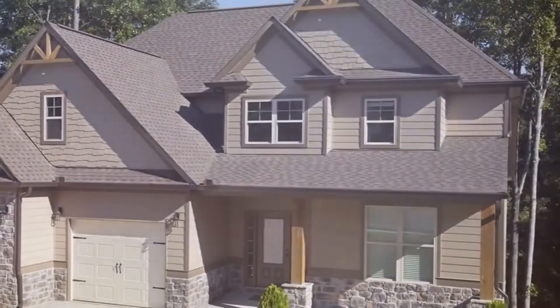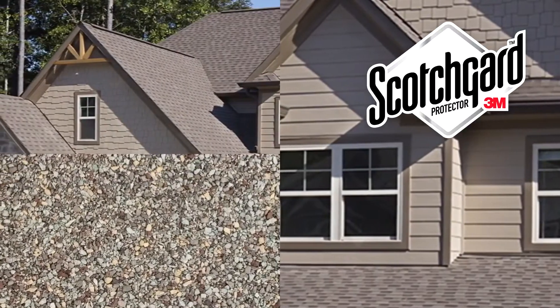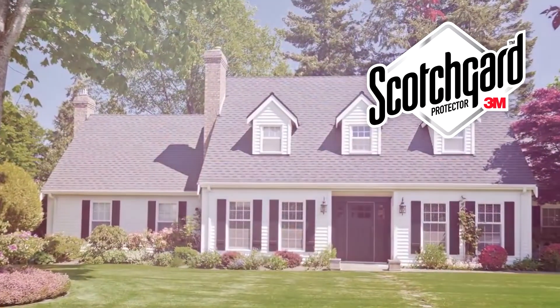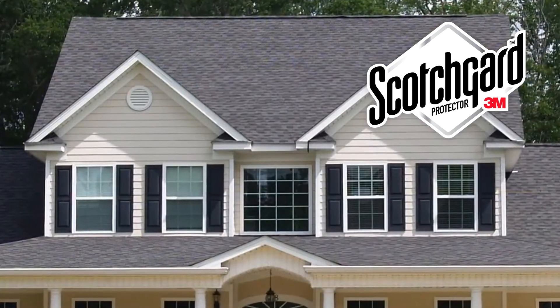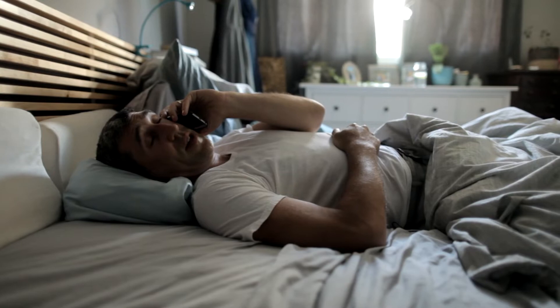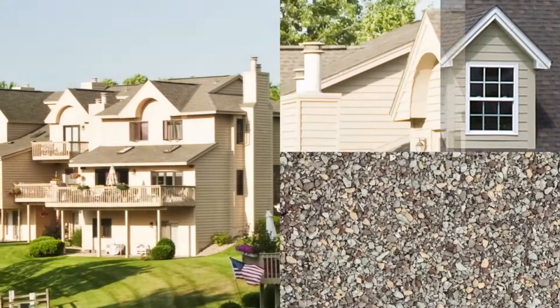That's easy. Just make sure you use shingles with Scotchgard Protector by 3M and you will not need to worry. Great. Our homeowners all know the 3M Scotchgard brand and I'm sure that's going to make them feel good. It is the best known by homeowners and it lets us do the homework for them so they can focus on the look.